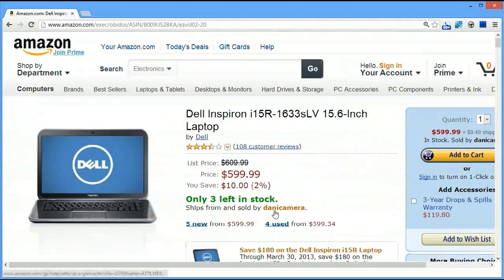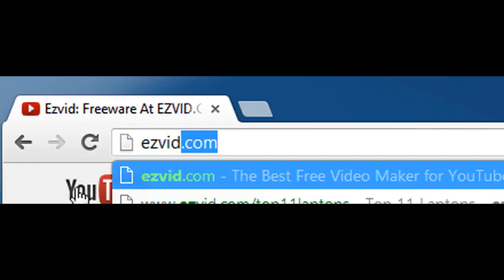Thanks for watching — check out the whole list at easyvid.com/top11laptops.